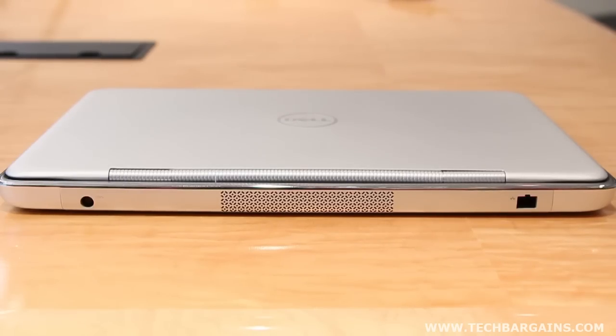Technology fans have been picking up on the trend towards incredibly sleek and thin laptops that's been driven by the MacBook Air. While the 15Z doesn't look as phenomenal as the MacBook Air, it's still a beautiful looking machine.